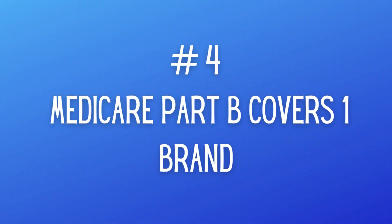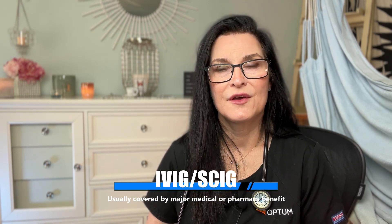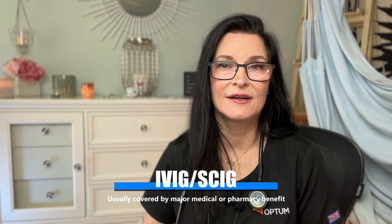The next benefit — for at least one brand — is that sub-QIG is now covered by Medicare Part B. This can be a rather expensive treatment, so for those without Part D Medicare, this has been problematic in the past. But now that one brand, Hyzentra, is covered by Part B, this has been a huge, huge thing for so many Medicare patients.